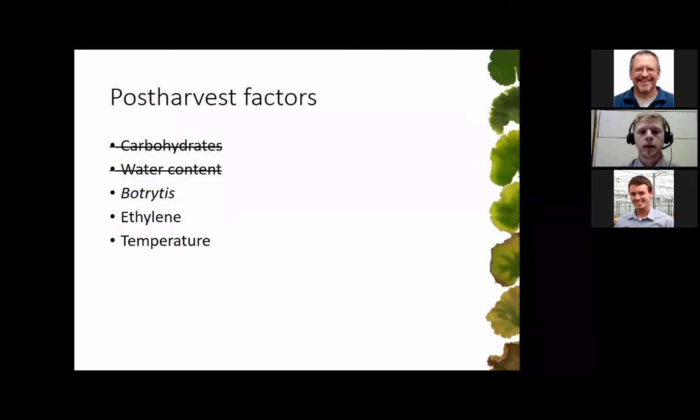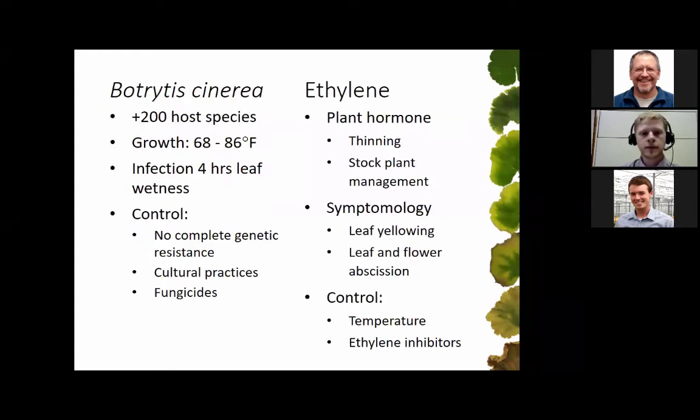Now we'll move into an experiment looking at botrytis and ethylene on geraniums. Botrytis cinerea is a pathogen you've probably dealt with before — it infects over 200 different host species, grows well from about 68 to 86 degrees Fahrenheit, and infection occurs with about four hours of leaf wetness. There's no complete genetic resistance to botrytis, so we're reliant on cultural practices and fungicides. Ethylene is an important plant hormone, but at high concentrations it can be damaging, causing leaf yellowing or flower abscission. We control this through keeping temperatures low or using ethylene inhibitors.